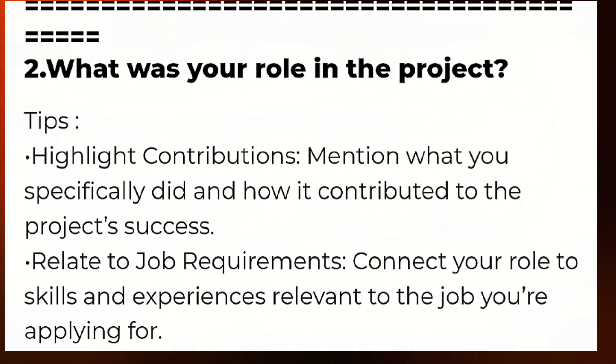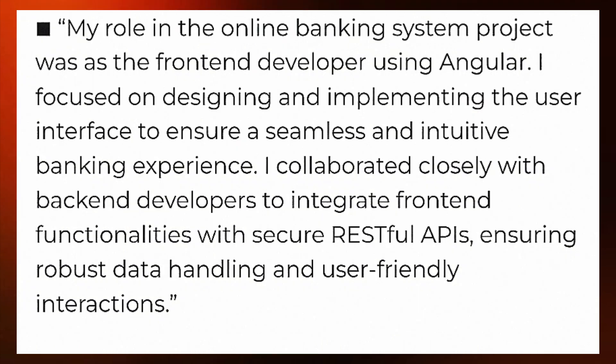Here is an example answer you can use as a format. My role in the online banking system project was as the front-end developer using Angular. I focused on designing and implementing the user interface to ensure a seamless and secure banking experience. I collaborated closely with backend developers to integrate front-end functionalities.